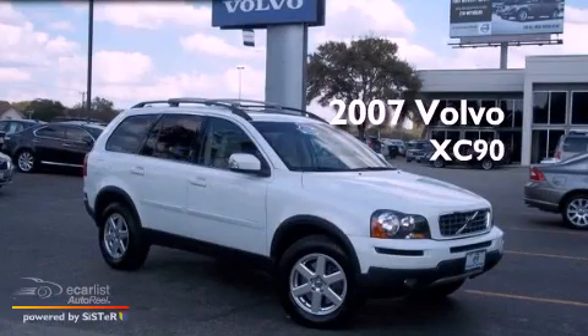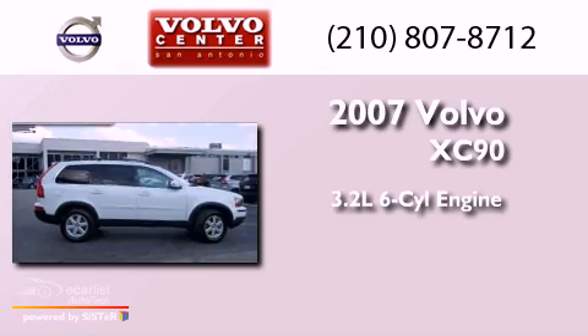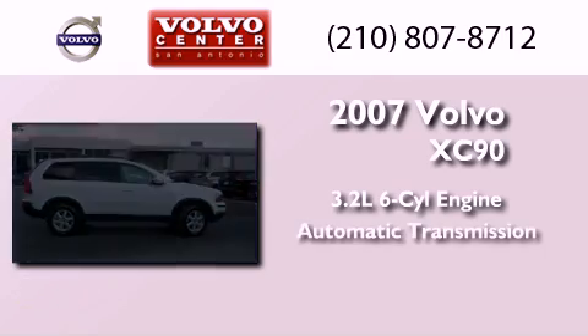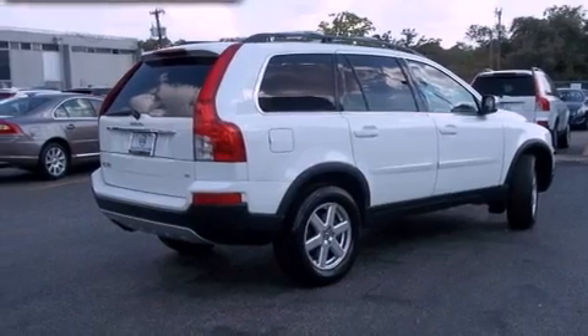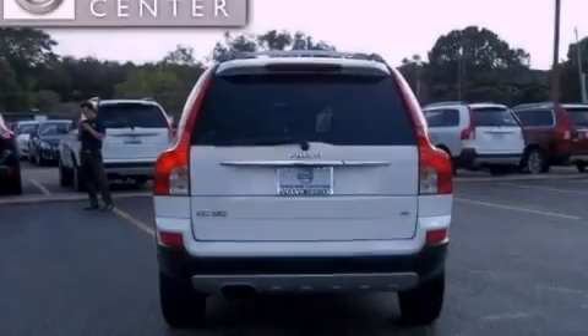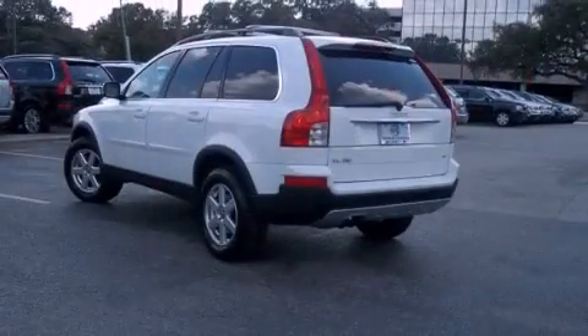This is a 2007 Volvo XC90. It features a 3.2-liter six-cylinder engine and an automatic transmission. Its top features and packages include a convenience package, a glass-powered moonroof, alloy wheels, and satellite radio.